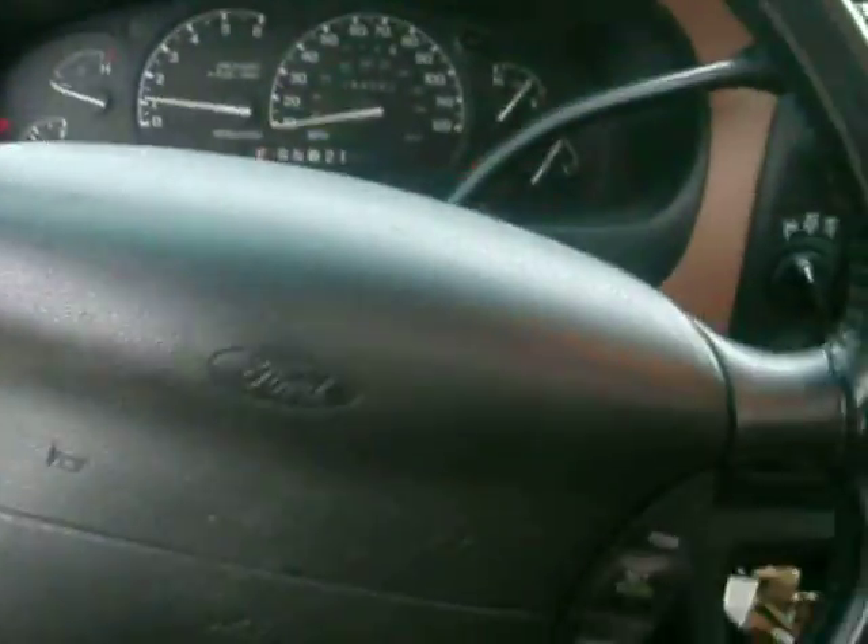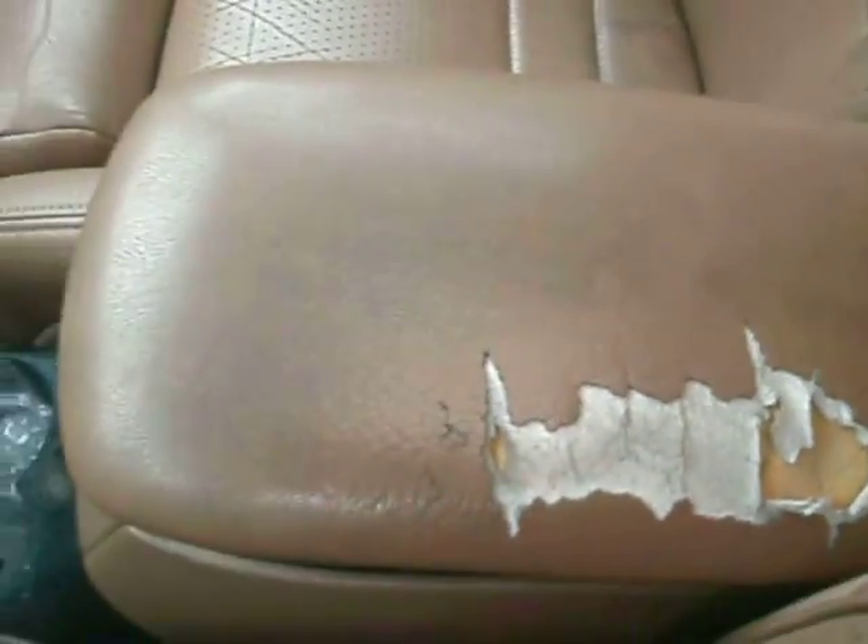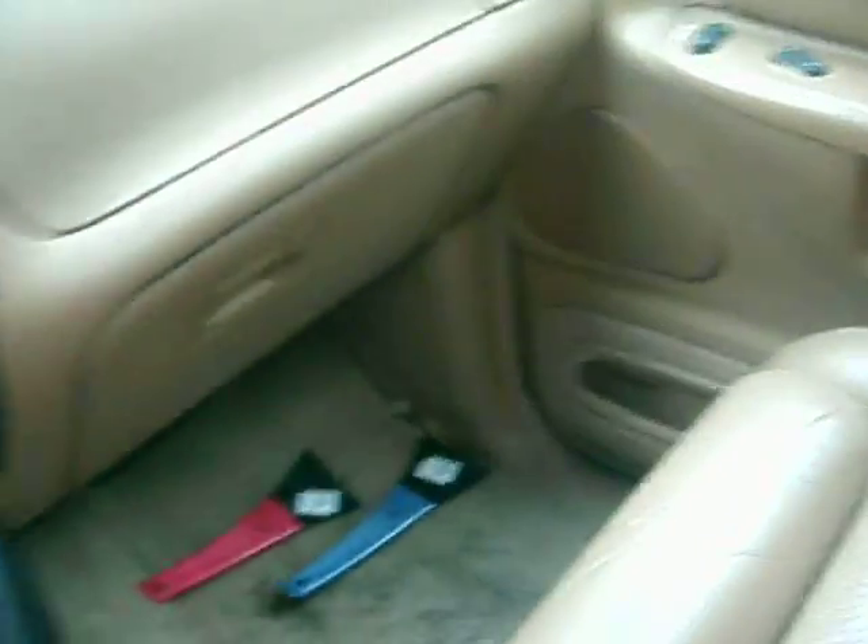That's it for this Ford Explorer. There's not a whole lot of damage — there is some damage on the center console. The truck is messy right now, but it's still in pretty good shape if you need something to drive. Thanks for looking.